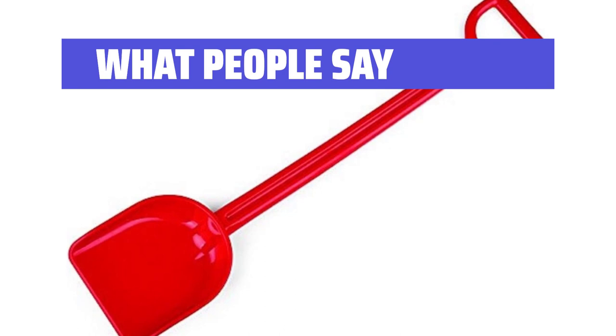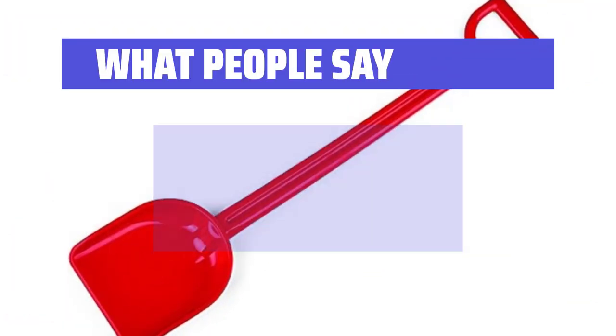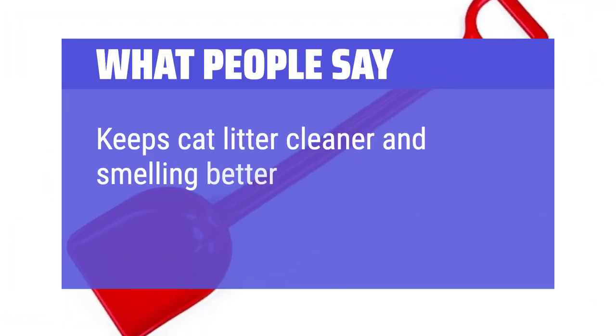What people say: Good sturdy little shovel for sand play. Great sturdy shovel.